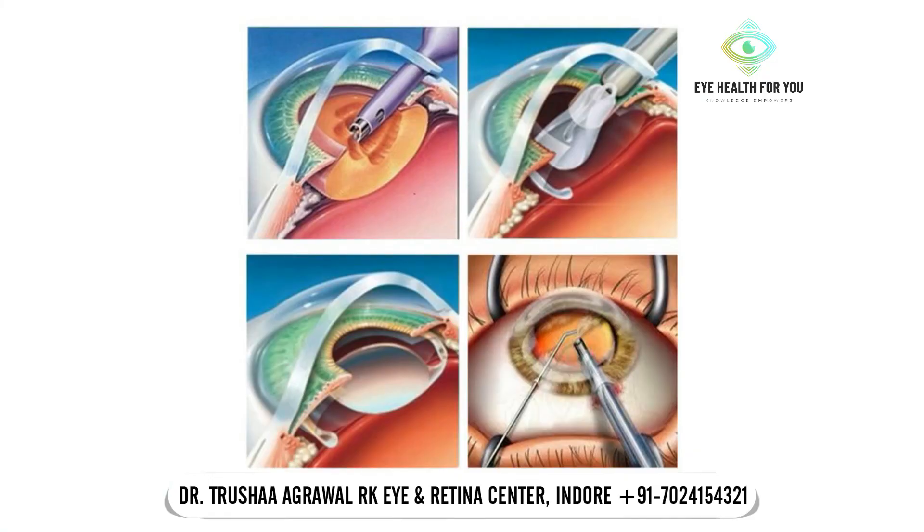Cataract surgery is now very advanced. M.I.C.S. — Micro-Incision Cataract Surgery — which is operated through a very small 2.2 mm incision.